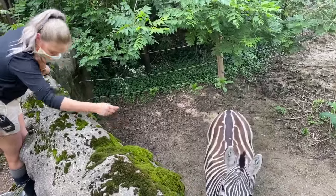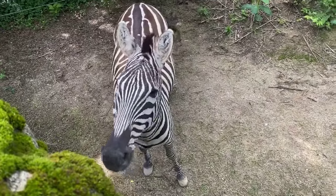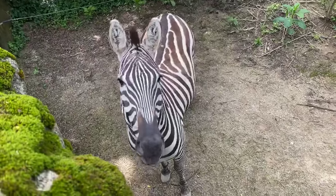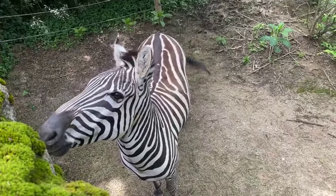Neil wants to know if they can have an identical twin. So they actually typically only have one foal at a time. Twins are extremely rare. And even if they were twins, they would not be identical — their stripe patterns would be different. No two zebras have the same stripe pattern.